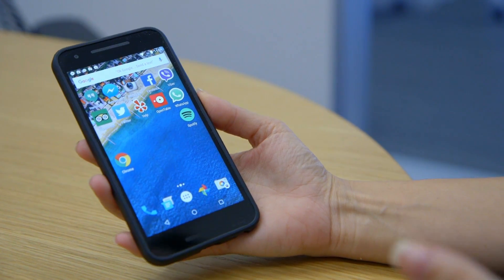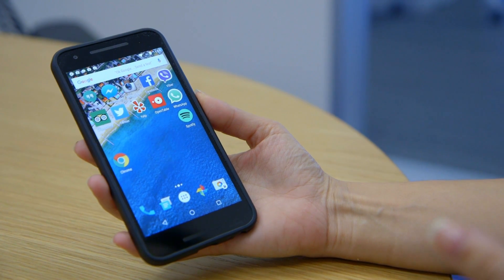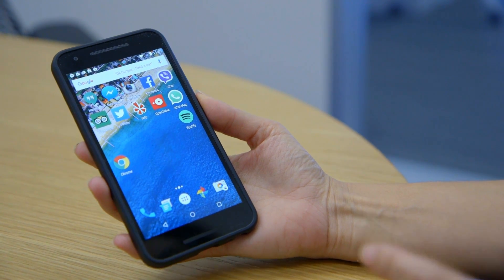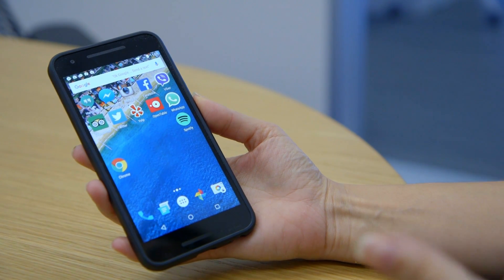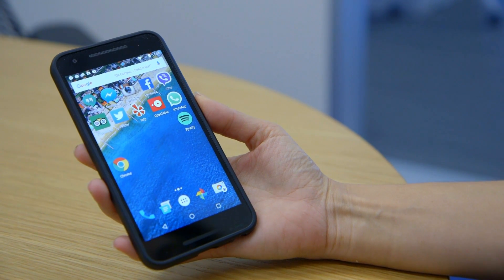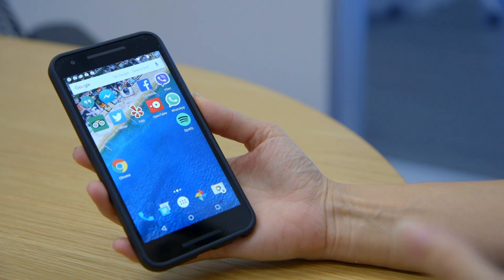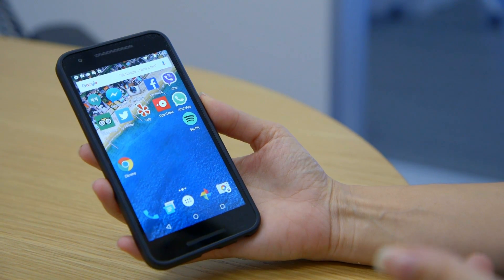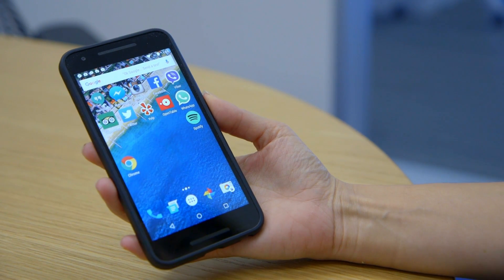One of the most buzzed-about features with Android Marshmallow is something called Now on Tap. We've seen Now on Tap before in a couple of demos — one was at Google I/O earlier this year, and some of our Verge colleagues have also gotten demos of Now on Tap. But Google's made some major strides with this since it was first announced in May, and we're going to take a look at what it can do.